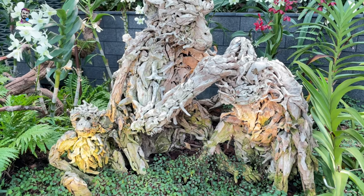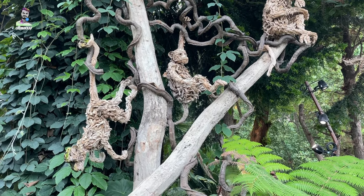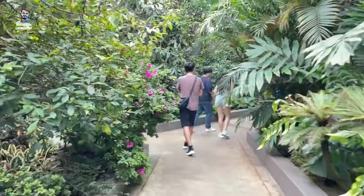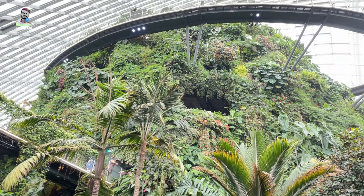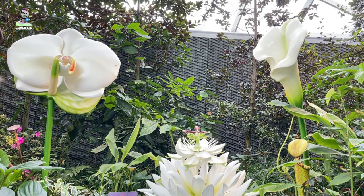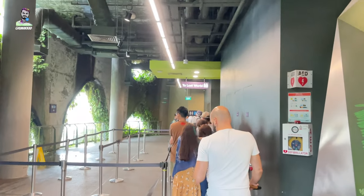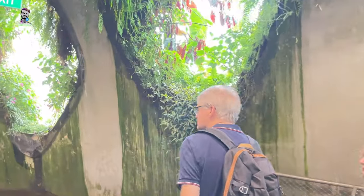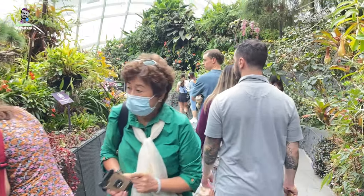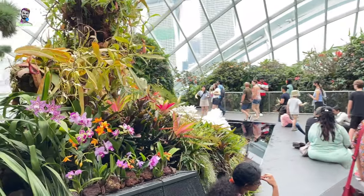Visitors can explore the misty environment via a series of walkways that wind around the mountain, offering stunning views of the plants and water features. The conservatory is home to a diverse range of plant species, including rare orchids, ferns, and bromeliads. Visitors can learn about the ecological importance of cloud forests and the challenges they face due to deforestation and climate change.